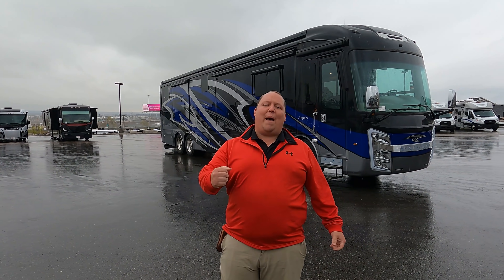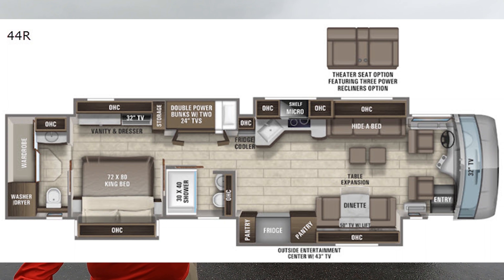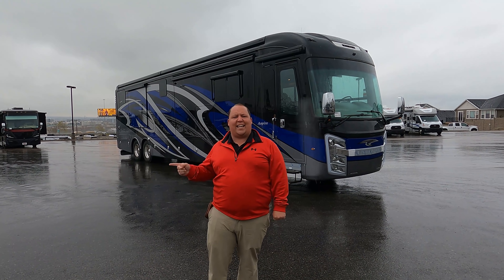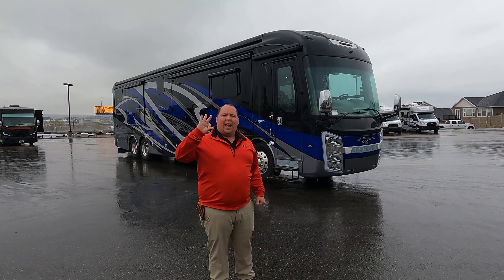Hey everyone, I'm Matt, welcome back to another video. Today I am super excited — we're taking a look at an awesome tag axle motorhome with one of the most unique floor plans I've ever seen. This is a 2021 Entegra Coach Aspire model 44R. We're going to take a look at the outside features first, then the inside features, then we'll give you three things we love about this motorhome and three things we dislike about it.